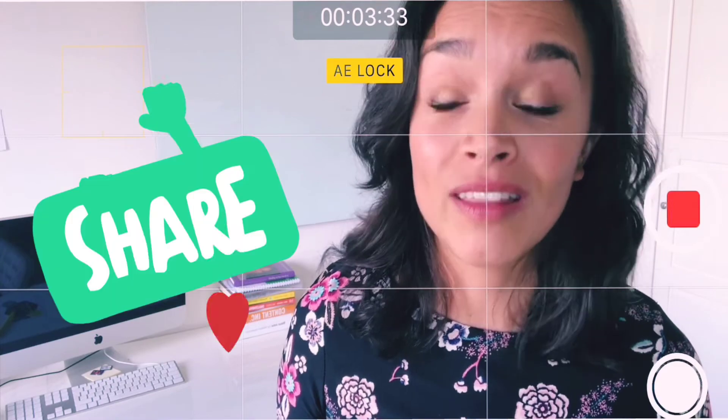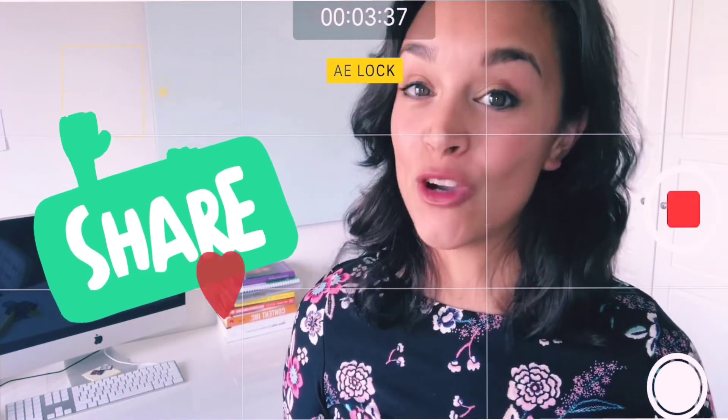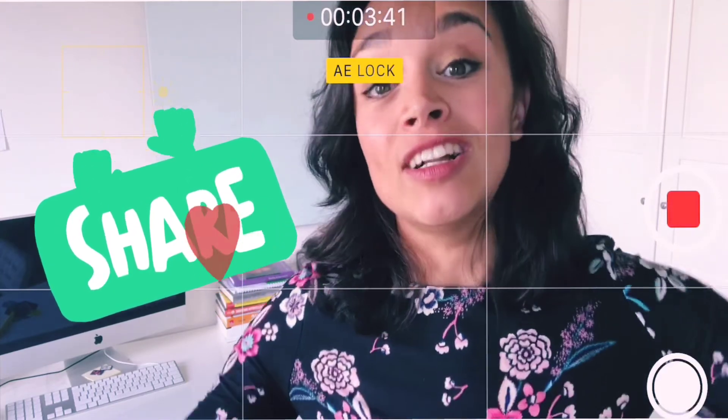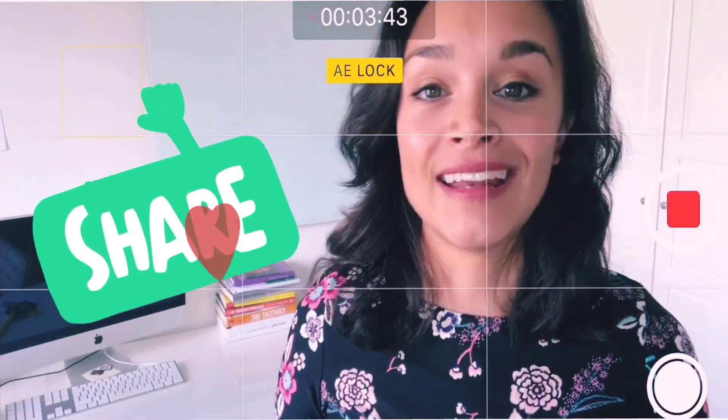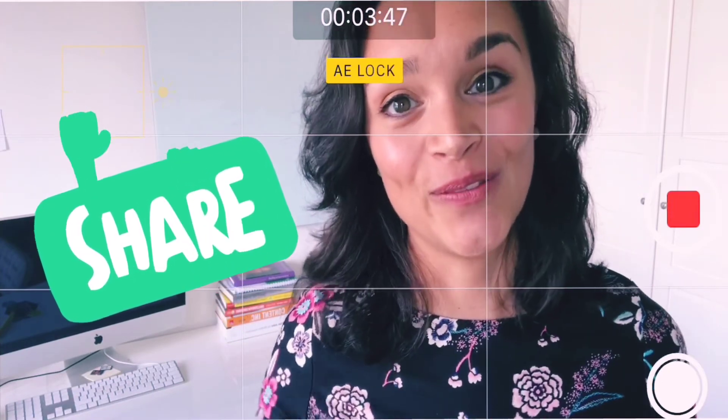Good luck with applying your rule of thirds. If you have any questions about making videos or video strategy, leave a comment and I might make a video on it. Follow me, and I'll see you in the next video. Bye.